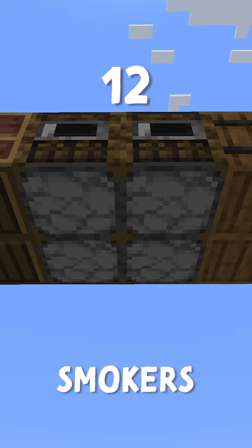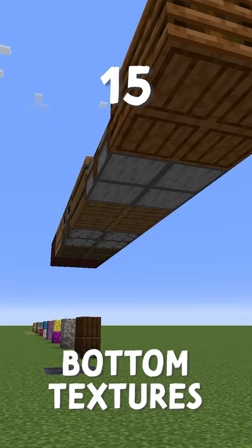Looms, smokers, barrels, stone cutters, and composters all have really unique bottom textures. So the next time you're making a build, maybe use some of these blocks. Thanks.